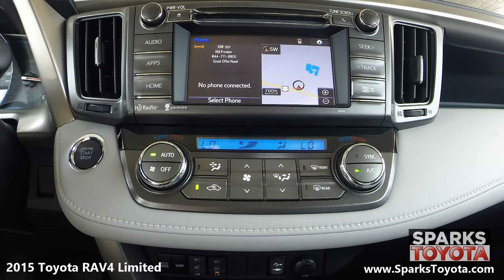This includes your classic AM and FM with CD player. It's MP3, Sirius XM, and Bluetooth compatible, and you can easily connect to external devices using USB and auxiliary ports. This advanced system even includes voice activation.